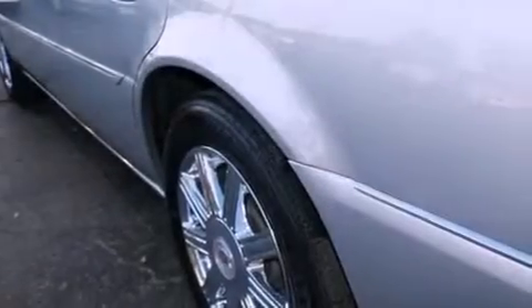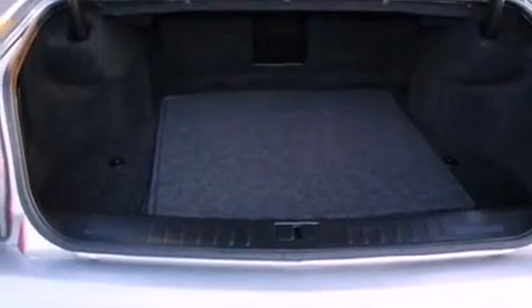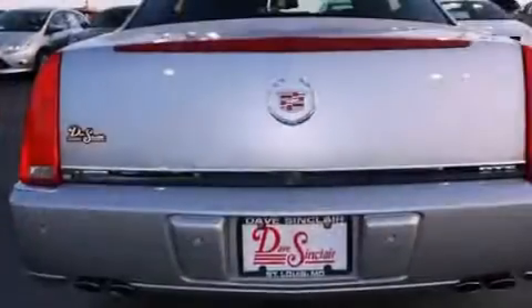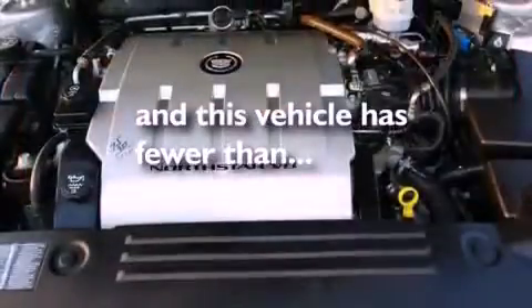All of the following features are included: an air suspension, high-intensity headlights, performance tires, traction control, rear curtain airbags, dual power seats, and this vehicle has less than 51,000 miles.